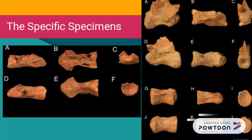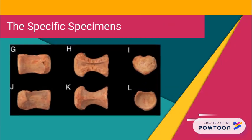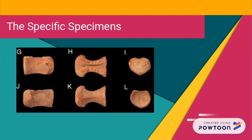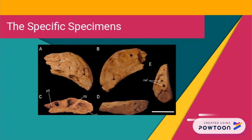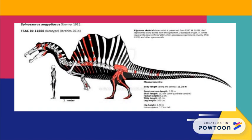They report three cervical vertebrae with specimen numbers FSAC-KK 7280, 18119, and 18122. Specimens 18118 and 18121 are dorsal vertebrae, while 7281 is a right premaxilla. The final specimen, a right quadrate, is numbered 18120. They all have the prefix FSAC-KK, just like Ibrahim's 2014 neotype.